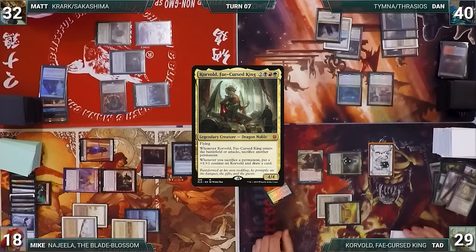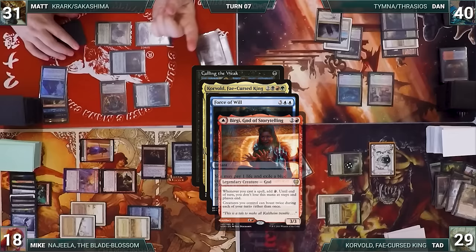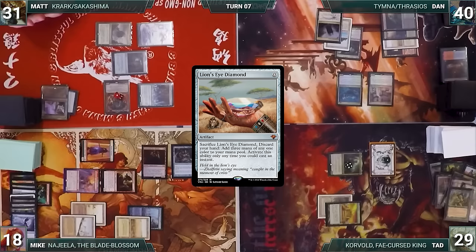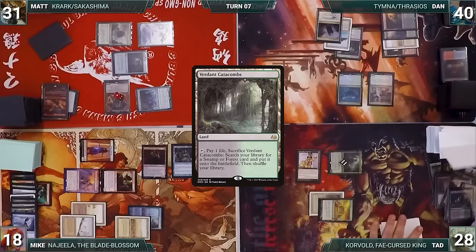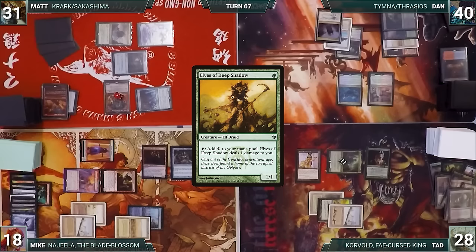With Corvold and Ristic triggers on the stack, Matt casts Force of Will exiling a blue card, targeting Culling the Weak. Bergy and Ristic trigger; Matt adds a red and Culling the Weak is countered. Baral triggers and Matt draws and discards. With the stack cleared, Tad casts Lion's Eye Diamond, cracks a treasure, plays Verdant Catacombs, fetches Taiga, and casts Elves of Deep Shadow. Foiled in his attempt to win, Tad passes.